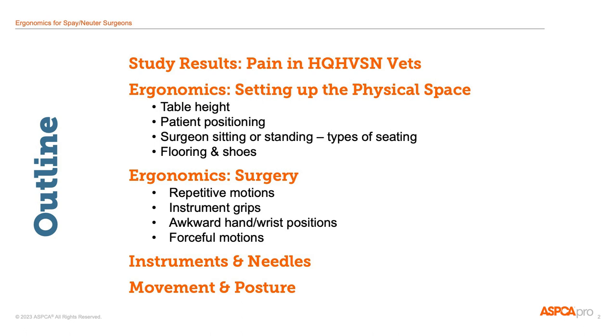And finally, we'll spend a little time talking about instruments and needles, and then finish up with movement and posture during surgery.